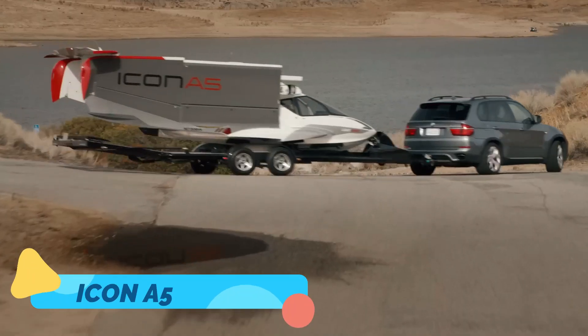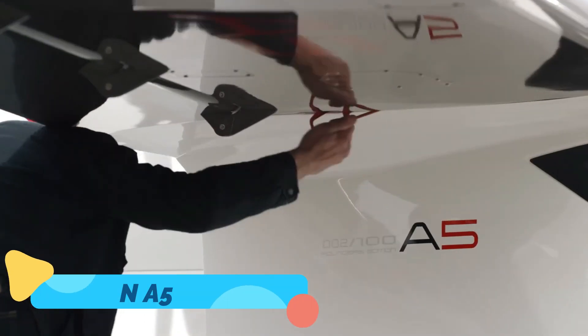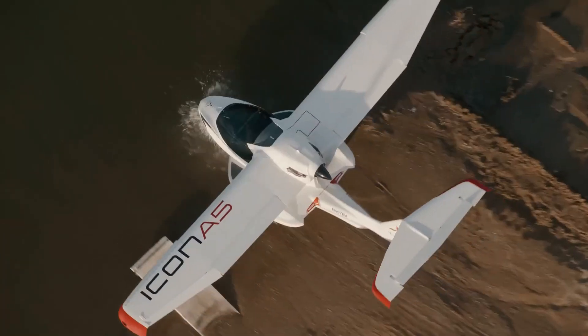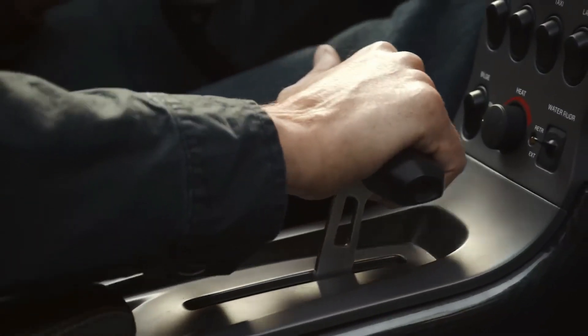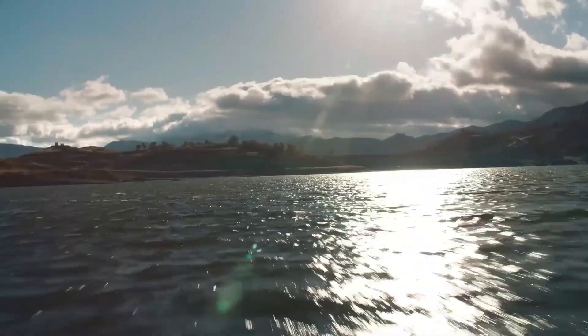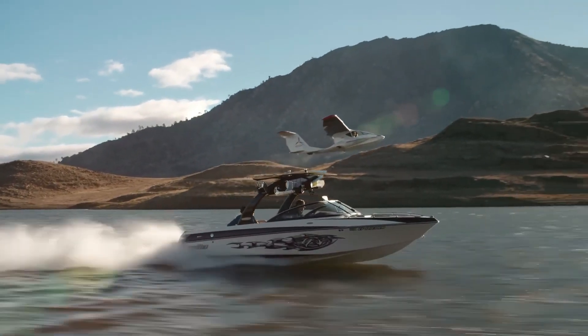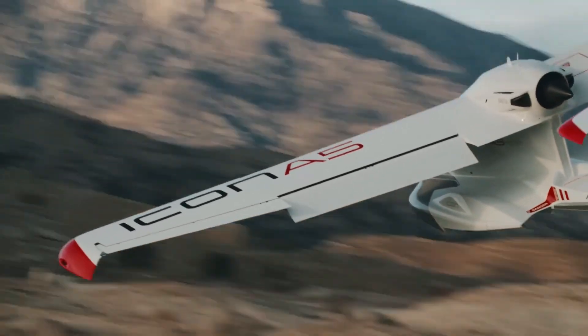Icon A5. The Icon A5 is a stunning amphibious light sport aircraft that bridges the gap between professional aviation and recreational flying. Designed with adventure in mind, the A5 can take off and land on both land and water, making it ideal for exploring remote destinations. Its foldable wings allow it to be easily transported and stored, while its compact size means you don't need a large hangar.